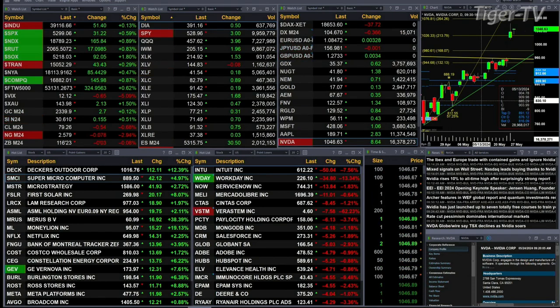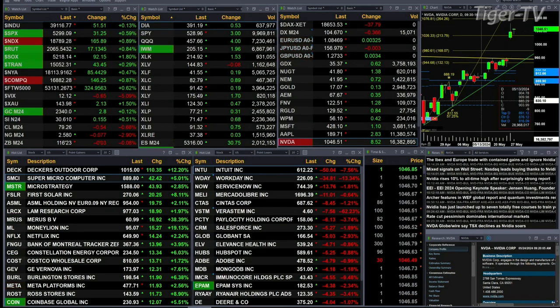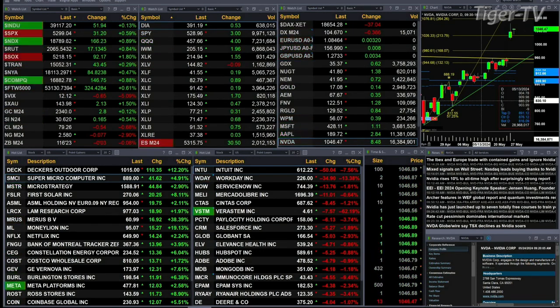Gold's up about three bucks, Silver up 15 cents. We've got Lightspeed crude back 54 pennies, natural gas off 7 cents. The Treasury is basically flat, printed out at 116.23.